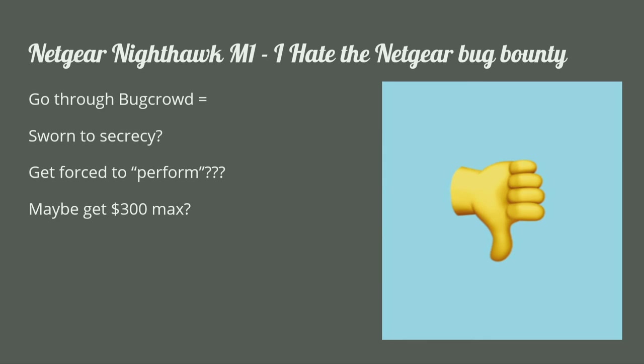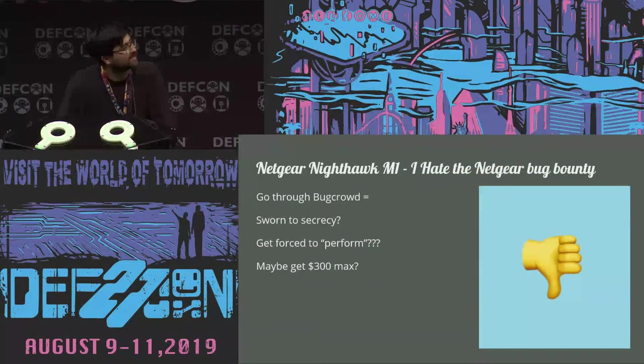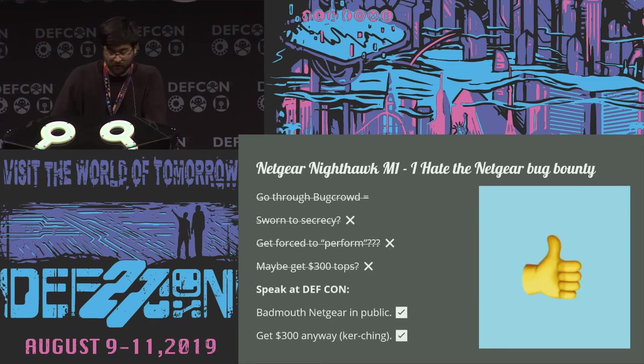So I did manage to find command injection in this thing. I very briefly considered my options: should I go through Bugcrowd, never talk about it in public, and maybe get $300 from Netgear? Or speak at DEF CON, complain about Netgear in public, and get $300 anyway? I'm here.